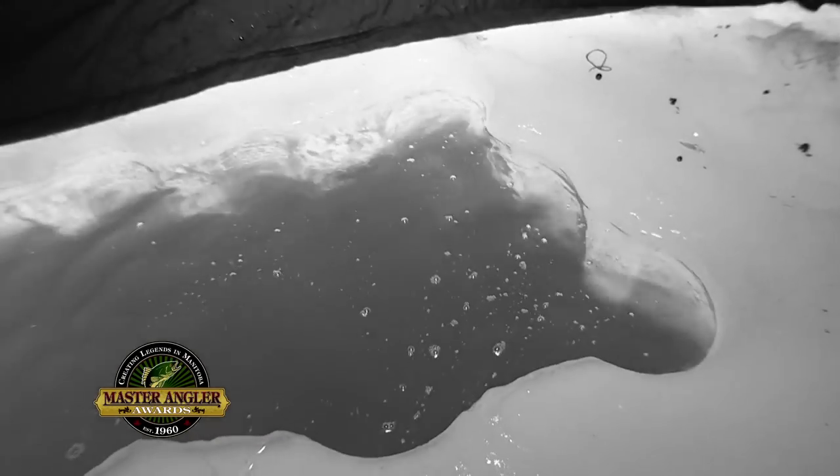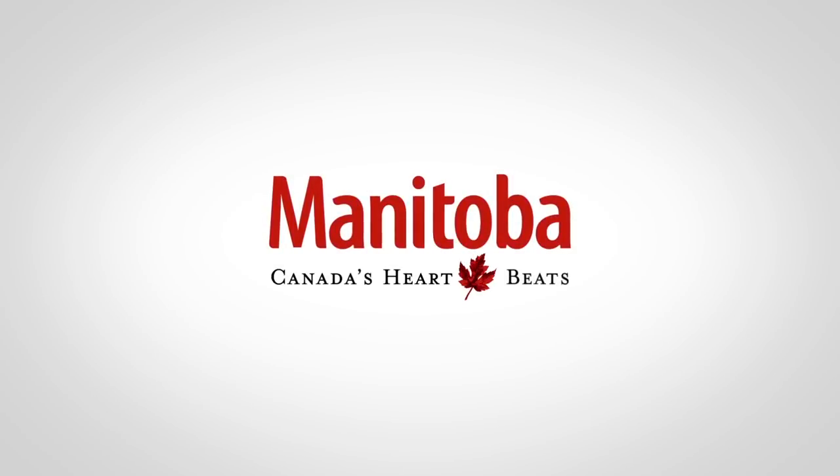So cool. Manitoba, Canada's heart beats.